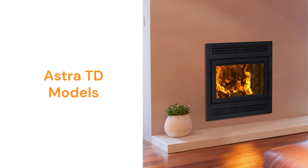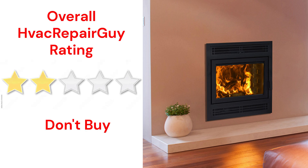However, the guarantee on the units is not very good when compared to other brands. This brand receives an overall 2-star don't buy rating from HVAC Repair Guy.